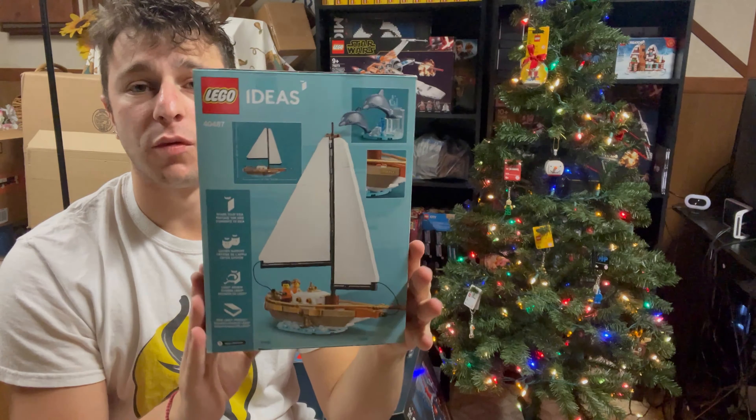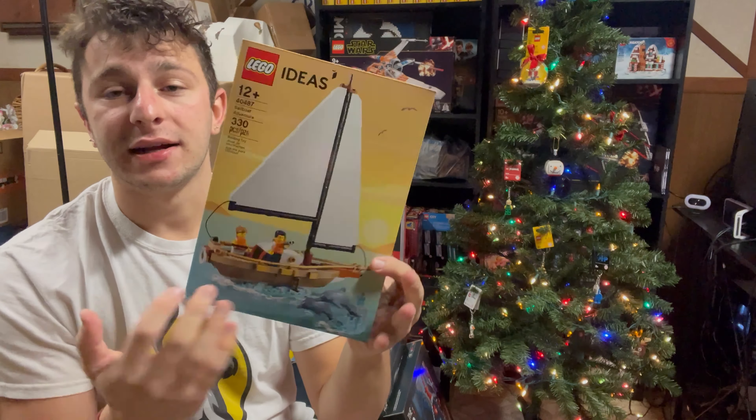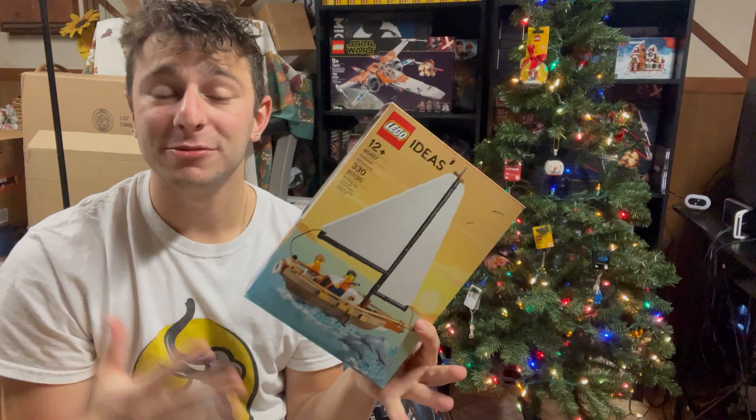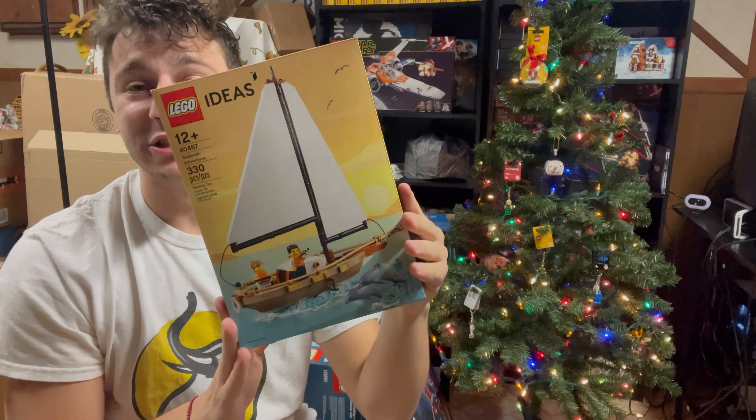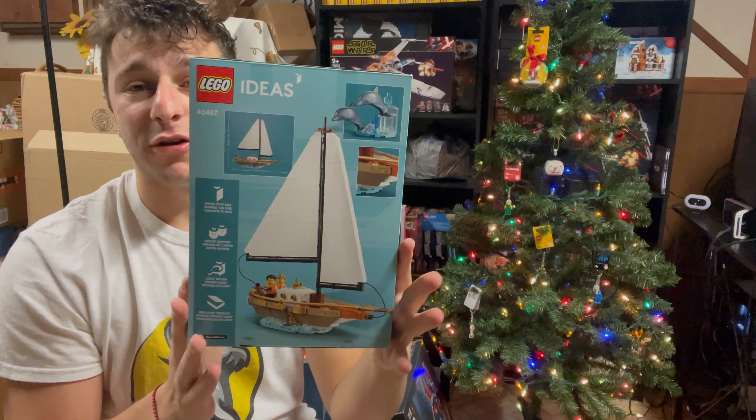Moving on to number four, we have the LEGO Ideas Sailboat, which was arguably one of the best promotions for 2021. It's a very great set and a very beautiful box. The sunset in the background, the color display — they absolutely killed it. It's a gorgeous looking set and a gorgeous build with so many great play features. As far as box art goes, they did a fantastic job, and that's why it's ranking number four.